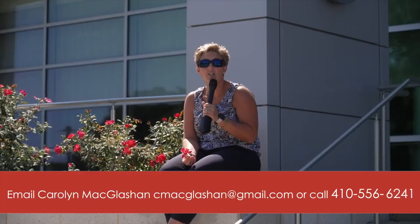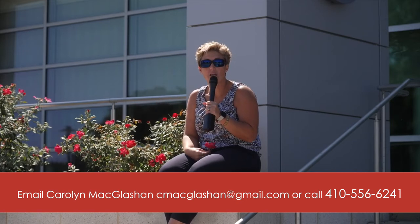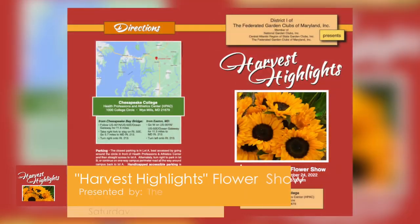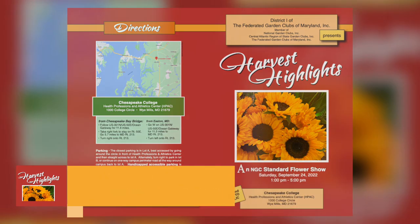It sounds like a fun event! For more information, contact the number below and put the date on your calendar. They're going to have food trucks, flowers, and some vendors.